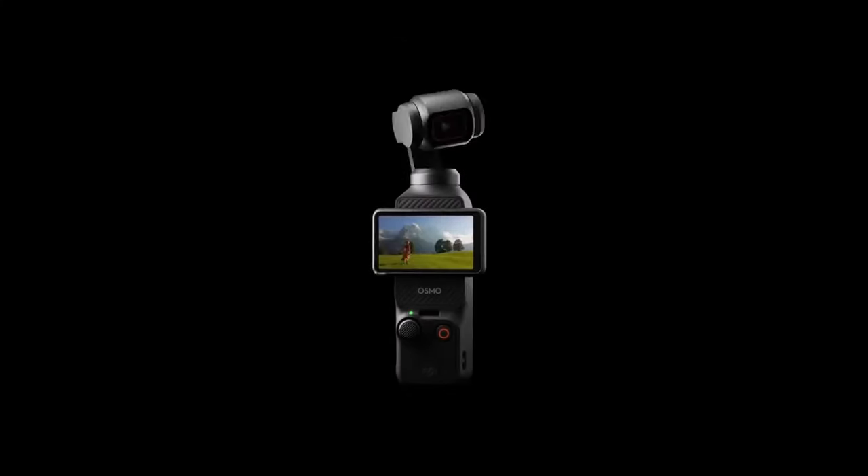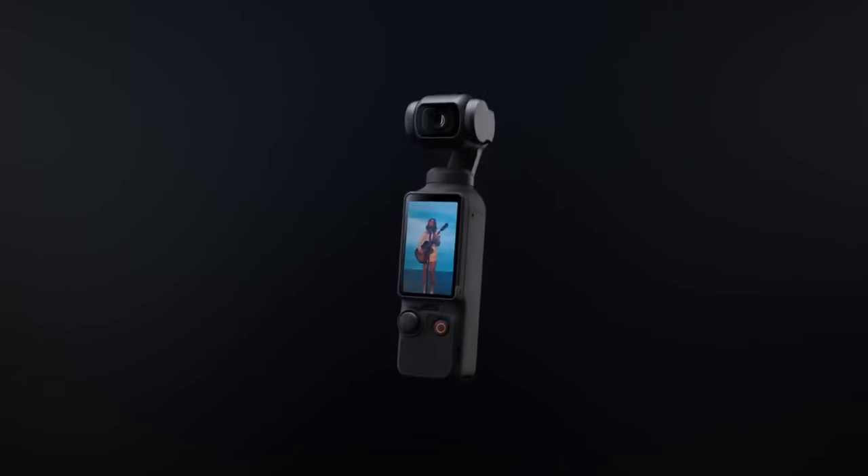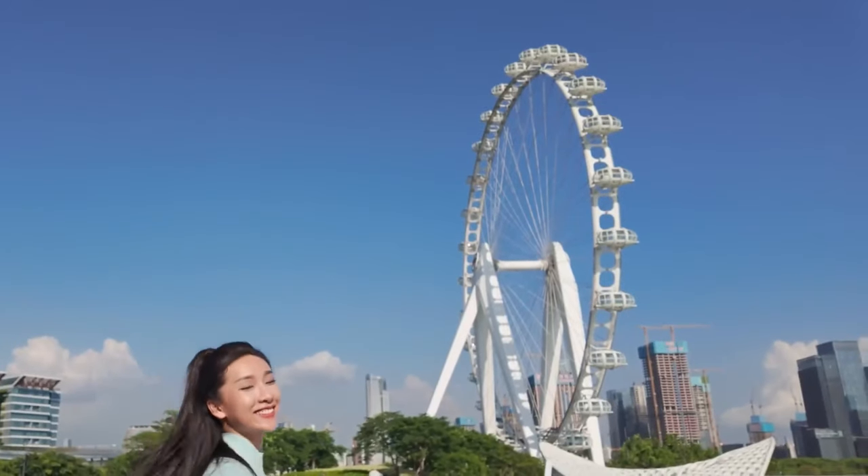This gem of a camera is a testament to DJI's commitment to innovation, boasting a built-in microphone that ensures the crispness of every audio nuance, making your storytelling even more engaging.